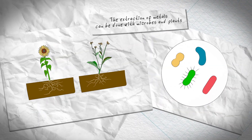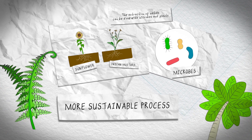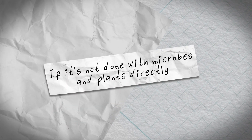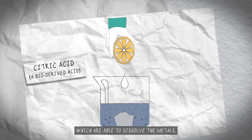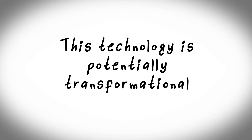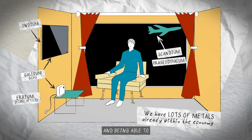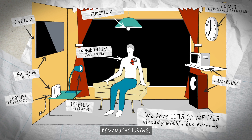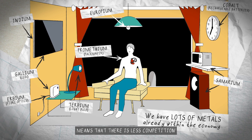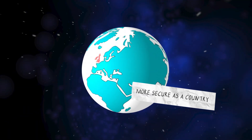The extraction of metals can be done with microbes and plants and this is a more sustainable process. If it's not done with microbes and plants directly, it can be done with bio-derived acids which are able to dissolve metals. This technology is potentially transformational. We have lots of metals already within the economy and being able to move them to a circular economy where we keep reusing, remanufacturing, recycling these metals means that there is less competition for the resources globally and we're more secure as a country.